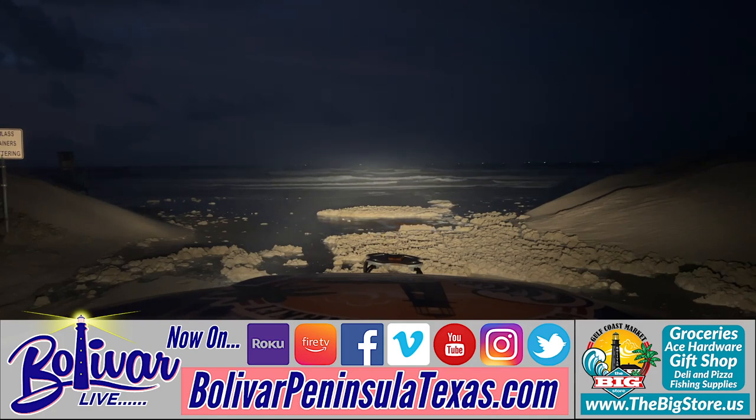If you're wanting to go to the beach and pick up shells this morning, drink coffee, and watch the sunrise, you're going to have to do it from our sunrise beach cam.